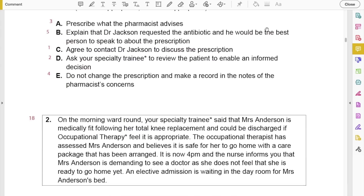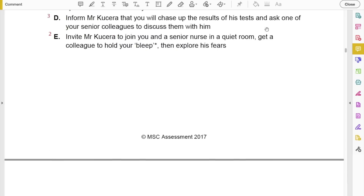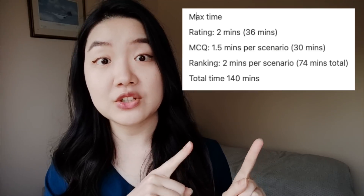I then tried to answer the first official paper while timing myself. I took way more than the allotted time. Timing is one of the issues in this exam, so this is what I aimed for for each section. I then went through each question and started rationalizing them.